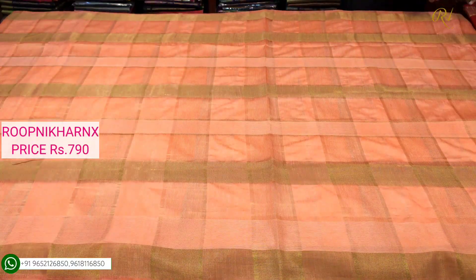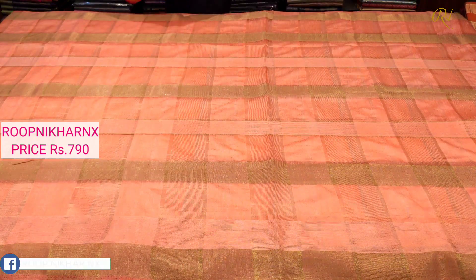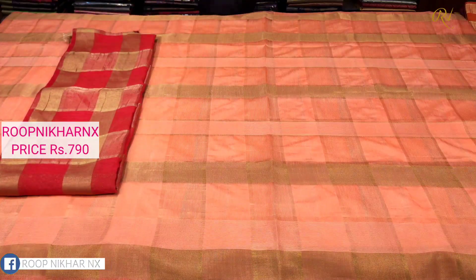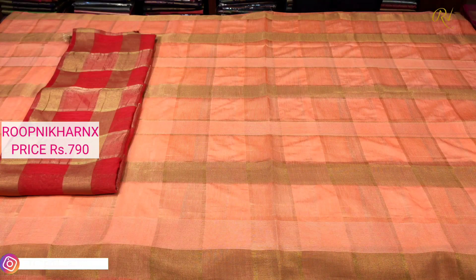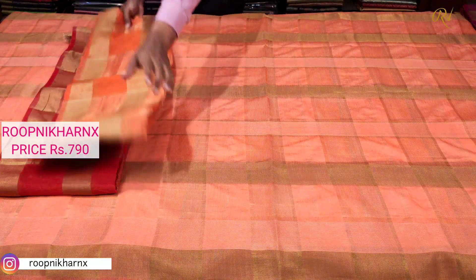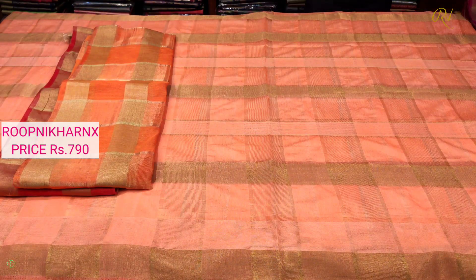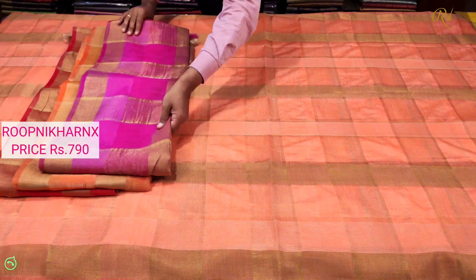Coming up with our next color combination — red color combination in front of us, very grand and rich. Our next color combination is orange, really beautiful and lovely. The brand blue saree is very light and soft in quality, really fine quality.